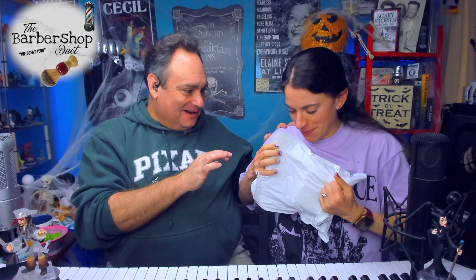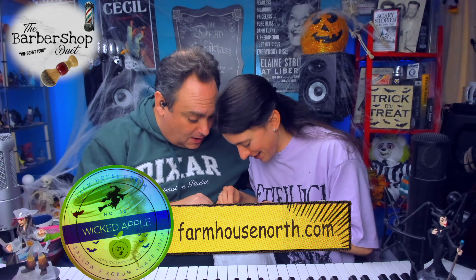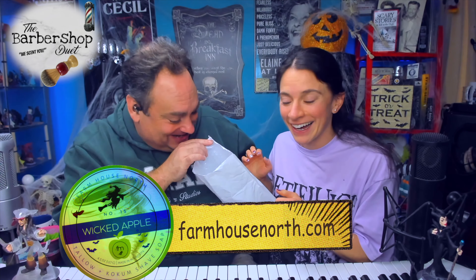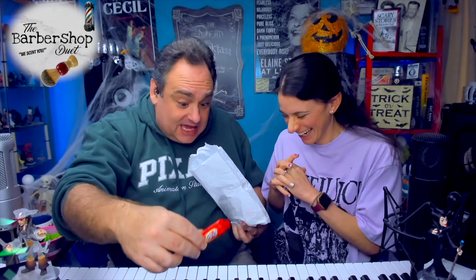I feel like I'm smelling things from here already. I don't know if that's — does the sticker have a smell? Oh! There's things in here — it's a Halloween soap, so maybe there's a little trick or a candy. It's my favorite candy, and it's a KitKat! Thank you. No skimping here in the wet shaving world. This is awesome.